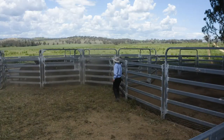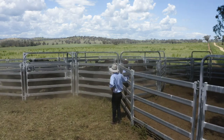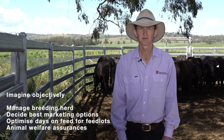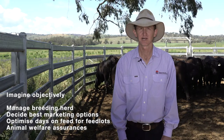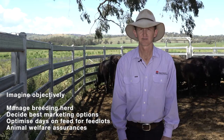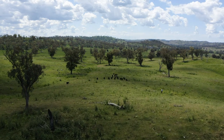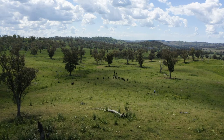Whether you are a commercial or seed stock producer, feedlotter, processor or live exporter, this is a quantum leap from where we are now. Imagine using Cattle Assess 3D to objectively manage your breeding herd by accurately knowing their body condition, or using it early on-farm to help decide the best marketing decision for individual animals to better meet market specifications. In a feedlot, Cattle Assess 3D can be used to determine the optimal number of days on feed, or help determine if an animal is fit to load and provide animal welfare assurances.